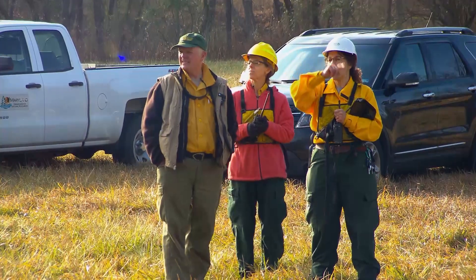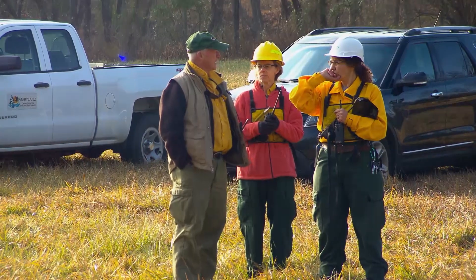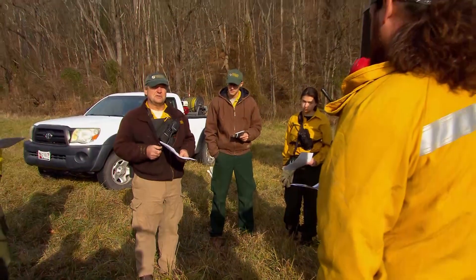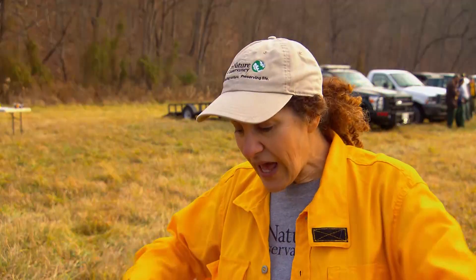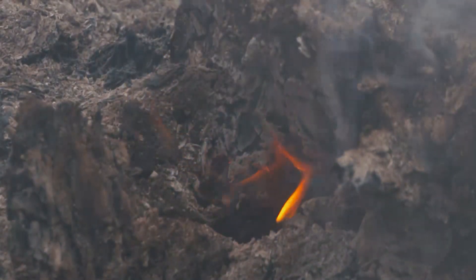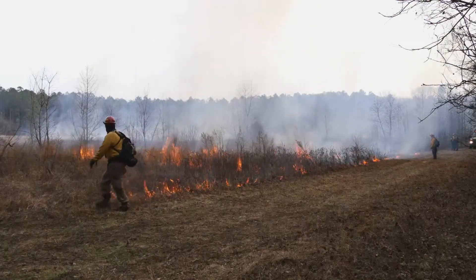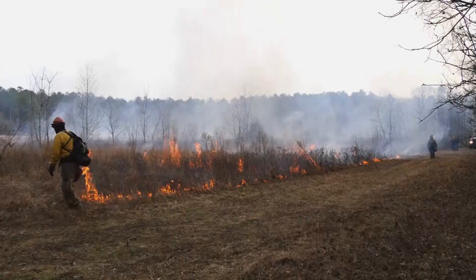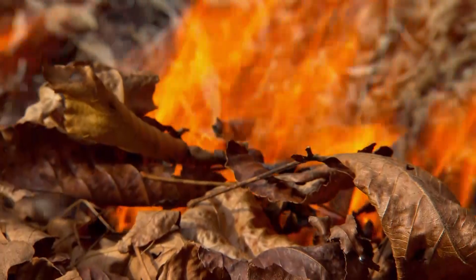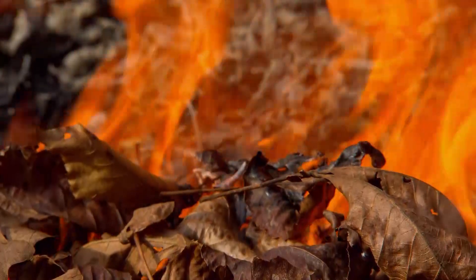Nature Conservancy ecologist Deborah Landau is here to make sure the burn is safe and controlled. The Maryland Department of Natural Resources and the US Forest Service are also part of the burn team. When you have this heat pulse through the area, it can actually stimulate many of the rare native plants to germinate. It also releases nitrogen into the ground, so it's almost like a fertilizer boost for many of the plant communities here. By bringing fire back to this mountainside, you're going to make the entire forest healthier and more resilient.